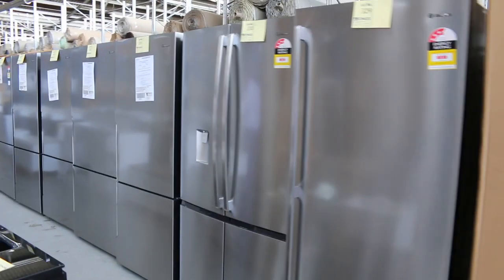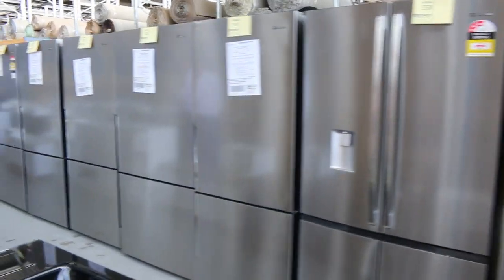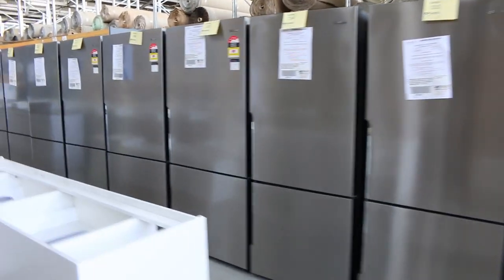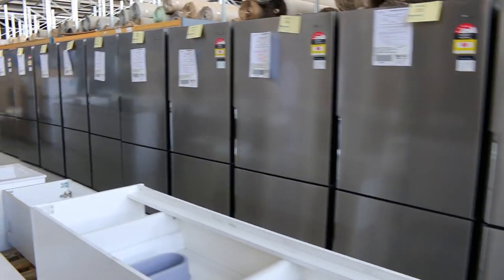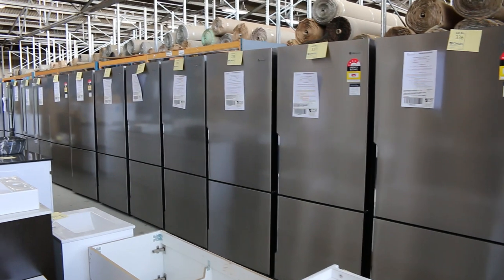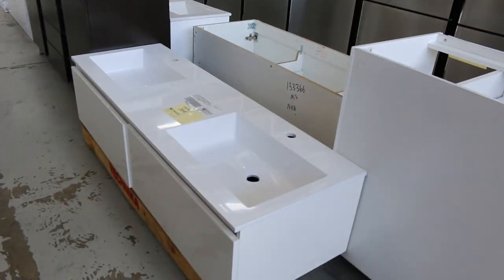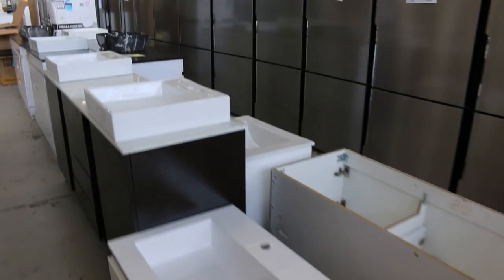Mountains and mountains of fridges in. We've got Westinghouse, Electrolux, and I think some Kelvinator as well. Lots of top-mount fridge units — left-handers, right-handers — and you're looking at about $800 to $1,100, maybe a little bit more for some of the flashier ones with the drinks makers.